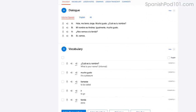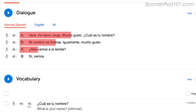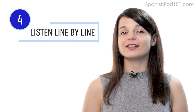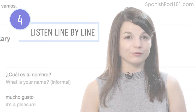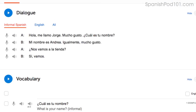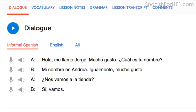Number three: read along with the dialogue study tool, which gives you the line-by-line breakdown of the conversation, including the audio and translations. Number four: listen to the line-by-line breakdown with the dialogue study tool. What makes this tool powerful is you can listen to each line individually and replay it as much as you want until you understand every single word. This is useful for mastering fast conversations that you would otherwise miss.